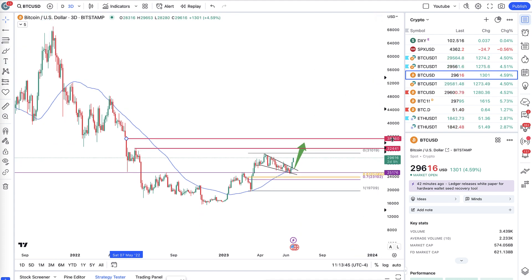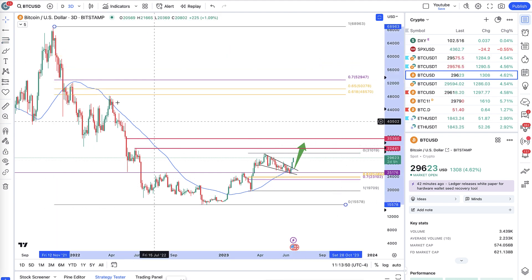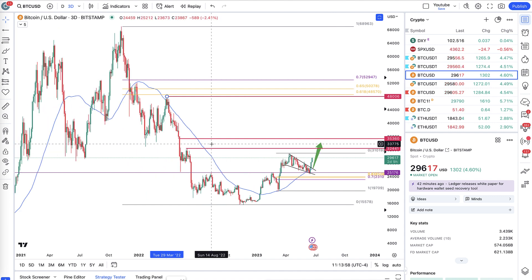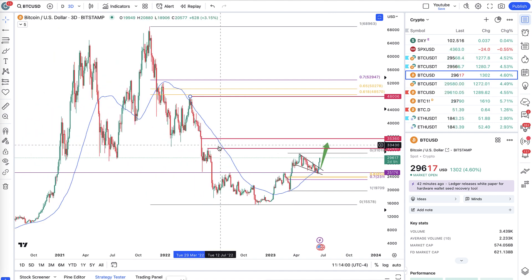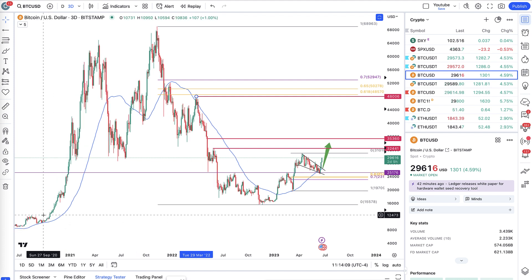After that, we have the CME gap at around $35,000 — that could be the next target. And if this is really a bullish continuation, we have the Fibonacci golden pocket of this entire move, which coincides with a prior high too, at somewhere around $48,000. Now that's still quite a way up from here, but once Bitcoin gets going it can move thousands and thousands of dollars in a relatively short period of time — we've seen it time and again.